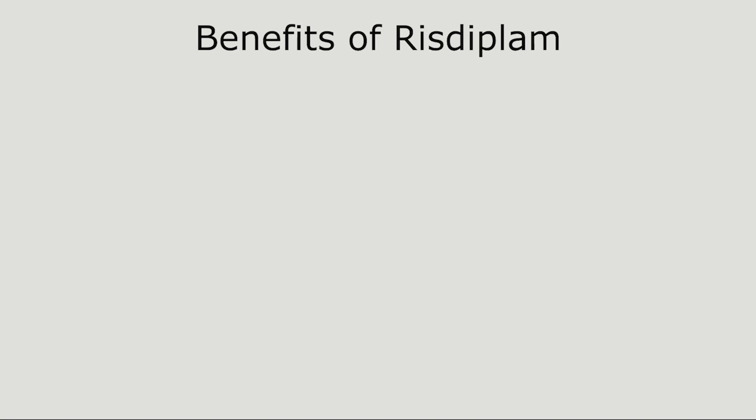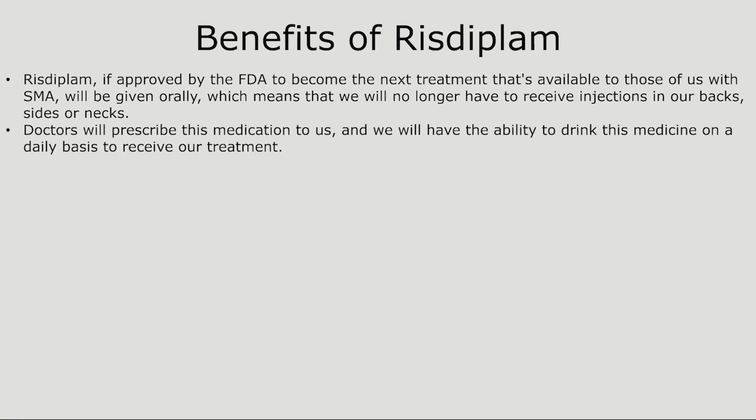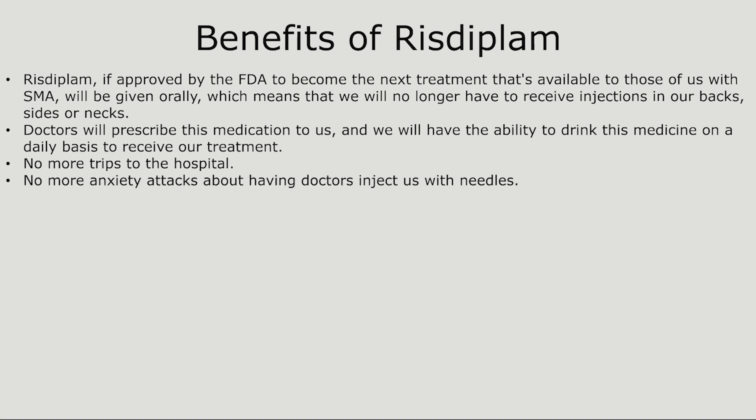Benefits of Risdiplam. If approved by the FDA, Risdiplam will be given orally, which means that we will no longer have to receive injections in our backs, sides, or necks. Doctors will prescribe this medication to us, and we will have the ability to drink this medicine on a daily basis to receive our treatment — no more trips to the hospital, and no more anxiety attacks about having doctors inject us with needles.